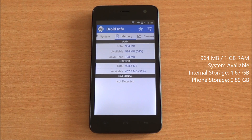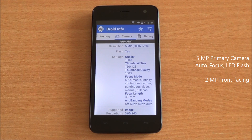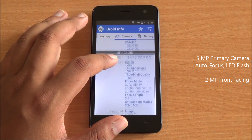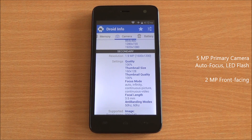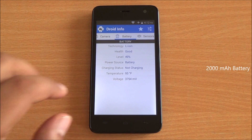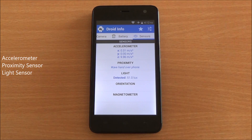You have 964 MB of RAM available out of 1 GB, and about 900 MB of internal storage. There's a 5-megapixel autofocus camera with LED flash, capable of recording 1080p video, and a 2-megapixel front-facing camera. The device is powered by a 2000 mAh battery and includes an accelerometer, proximity sensor, and light sensor — all three working fine.